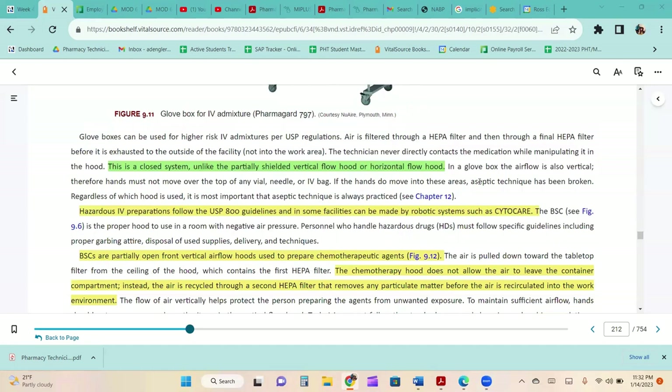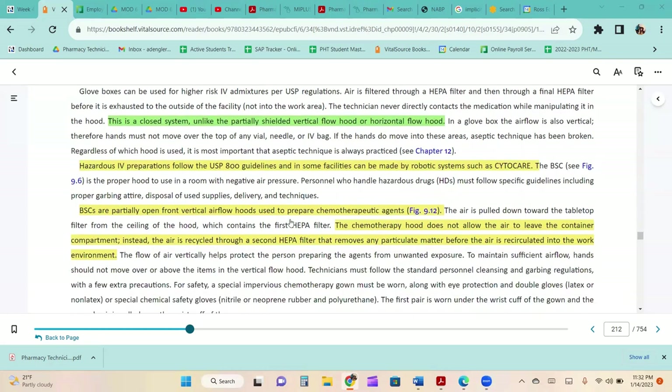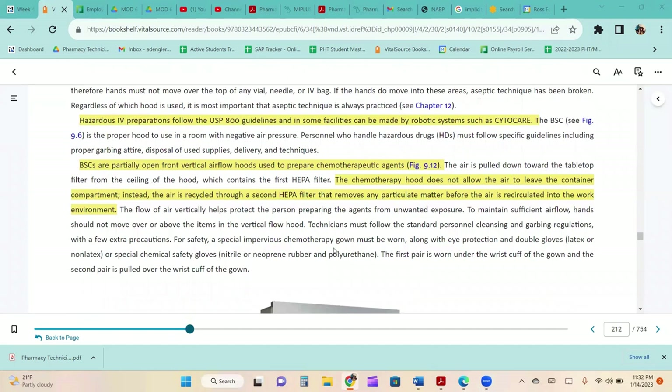Hazardous IV preparations follow USP 800 guidelines and can be made by robotic systems such as CYTOcare. Biological safety cabinets are partially open front vertical airflow hoods used to prepare chemotherapeutic agents. The chemotherapy hood recycles air through a second HEPA filter that removes particulate matter before the air is recirculated into the work environment. The vertical flow of air helps protect the person preparing the agents from unwanted exposure.